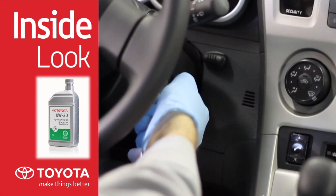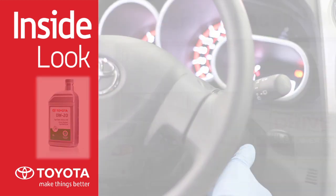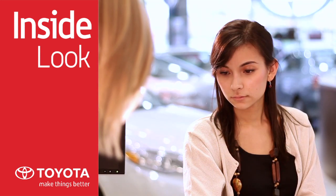With Toyota Genuine synthetic motor oil, you can expect faster cold weather starts and reduced engine deposits for a cleaner running engine. Toyota Genuine synthetic motor oil and your Toyota Genuine oil filter should be replaced according to the manufacturer's required maintenance schedule. Talk to your Toyota service advisor for details.